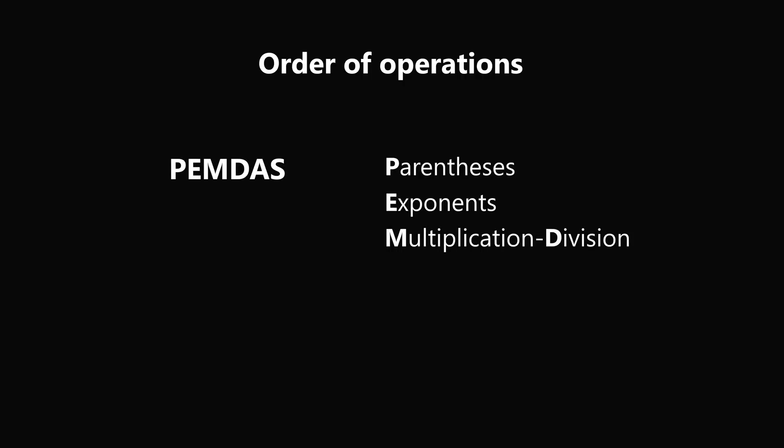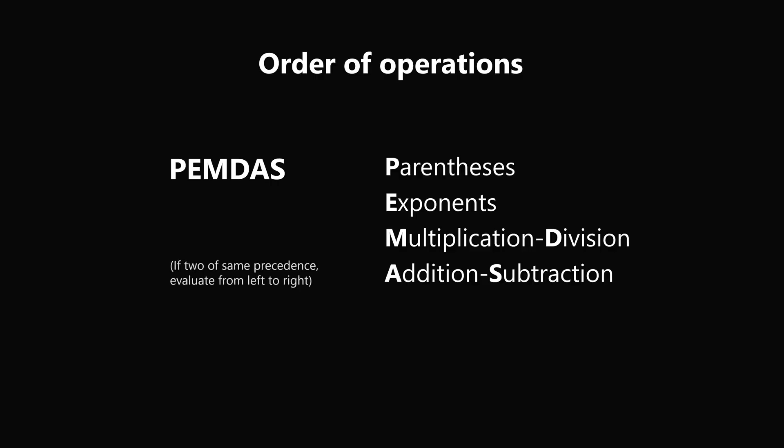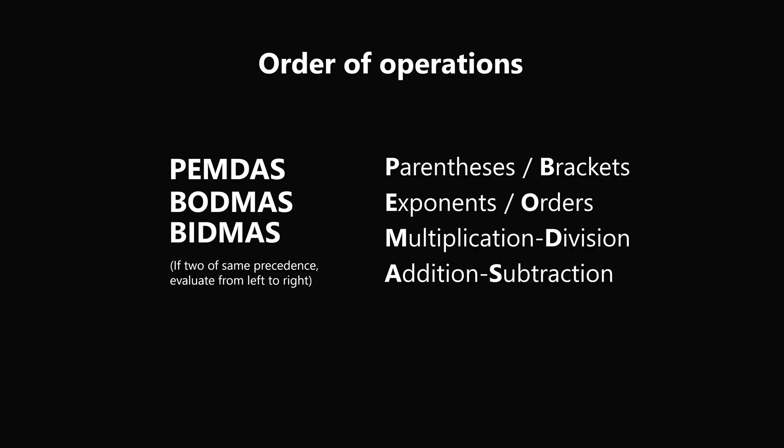These puzzles are also a good reminder about the order of operations, which could be remembered by the acronym PEMDAS — referring to parentheses, exponents, multiplication and division, and addition and subtraction. If you have two operators of the same precedence, evaluate them from left to right. You could also remember this as BODMAS, where brackets is the analog of parentheses and orders is the analog of exponents. It's also known as BIDMAS, where orders has the analog indices. However you remember it is fine — if you work in this order, you will get the correct answer.